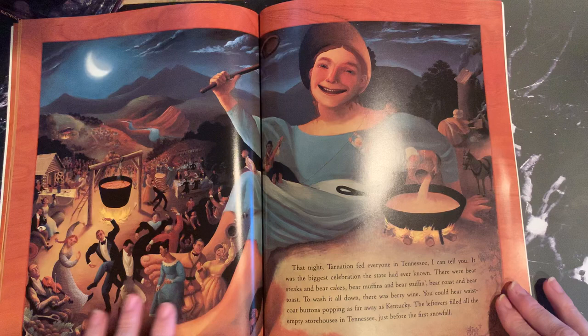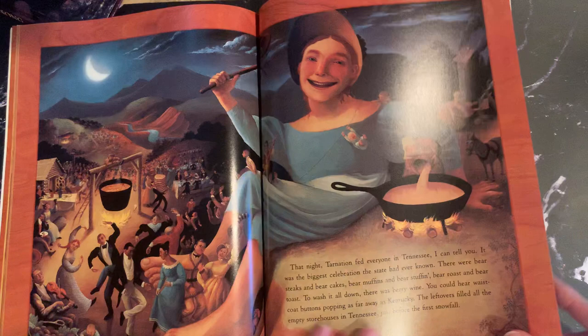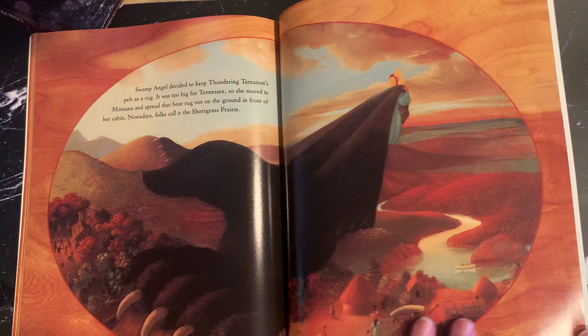I still think the art is amazing — this book is just so beautiful. You see farmland, Tennesseans playing violin, their cooking, their log cabins — it has a kind of historic feel. 'Swamp Angel decided to keep Thundering Tarnation's pelt as a rug. It was too big for Tennessee, so she moved to Montana and spread the bear rug out on the ground in front of her cabin. Nowadays, folks call it the short grass prairie.' That bothered me as well — keeping a bear fur as a trophy.